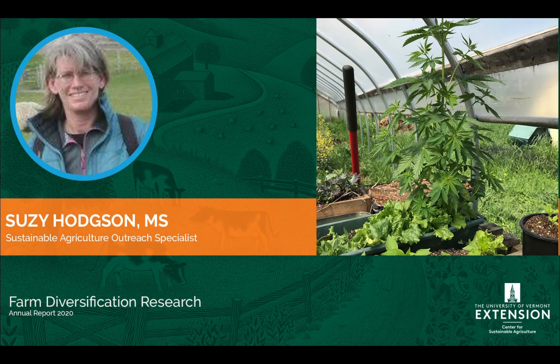Hi, my name is Susie from the Center for Sustainable Ag. I'm going to talk about this photo, which I think really exemplifies a small farm, almost a homestead. It's also a beginning farm. I took this photo as part of a risk management education project funded by the USDA Northeast Risk Management.